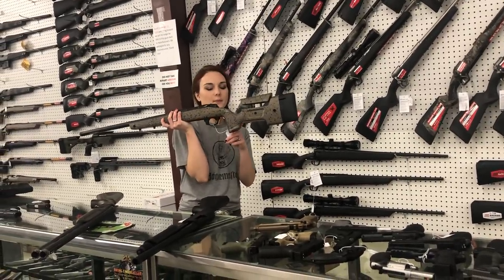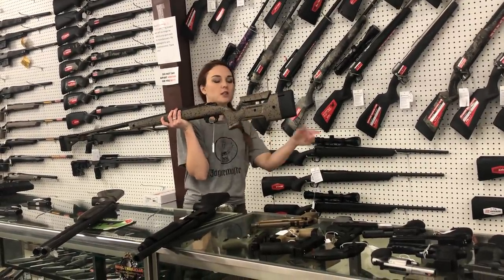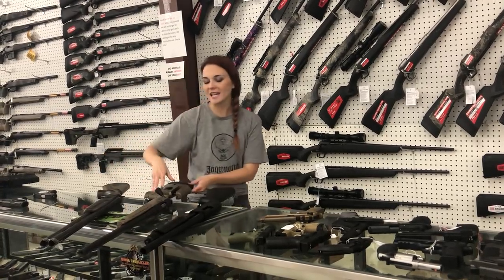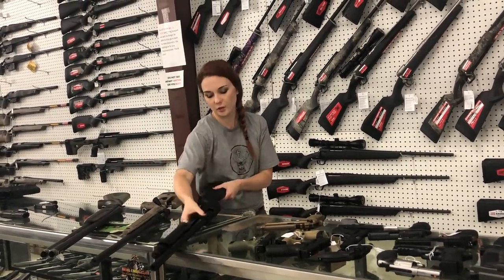Bergara HMR — this is going to be 6.5 Creedmoor. I've also got the HMR Wilderness and the Pros in stock. The standard is $8.40. She is $6.50, and she's threaded for that suppressor, too.